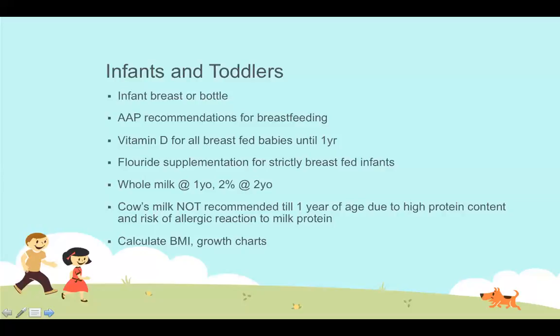Of course, the best way to assess growth and development is to plot infants and toddlers on the growth chart, making sure they're following along their curve and not dropping or rising rapidly.